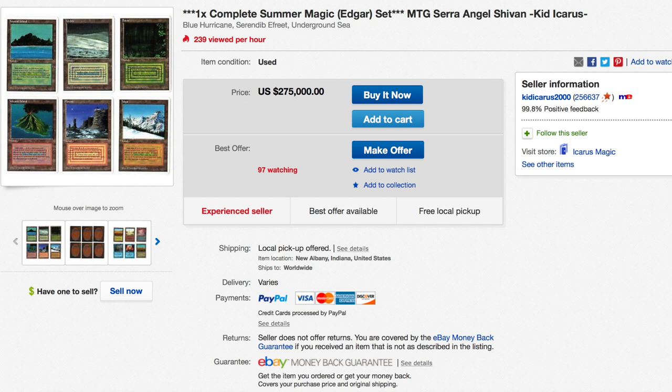His prices are always a tad high, but this price is probably pretty spot on. I think if you offered $250 here, he would sell it to you for $250.